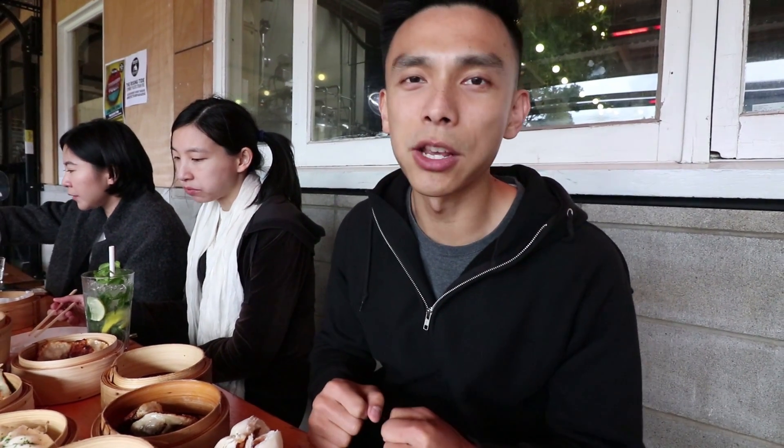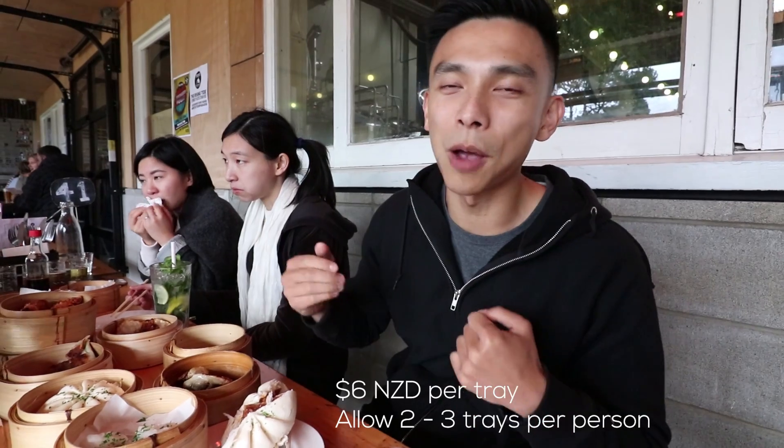Alright, this meal here at Johnny's Dumplings — pretty good. It's quite a unique experience because you've got the whole pub vibe going on, but at the same time you've got Chinese barbecue. Definitely come check it out if you're into your drinks and you want some snacks to go with that. Onto the next spot.